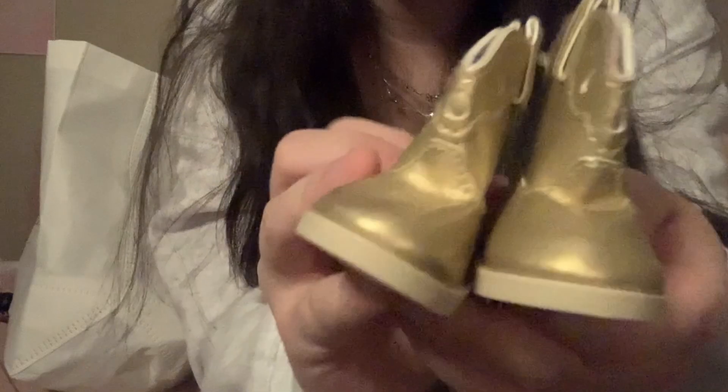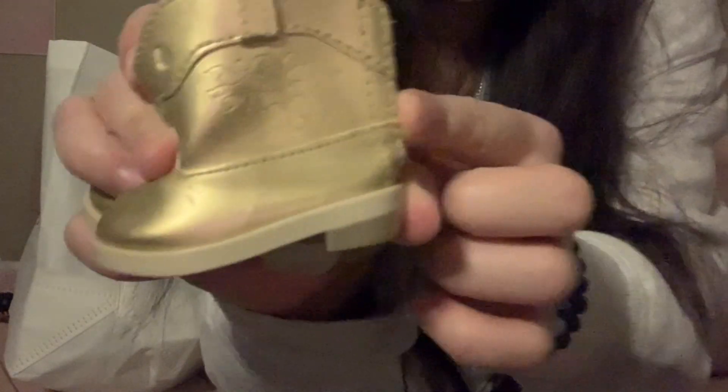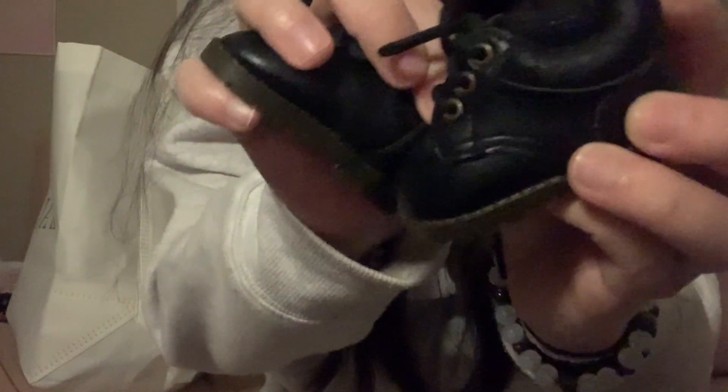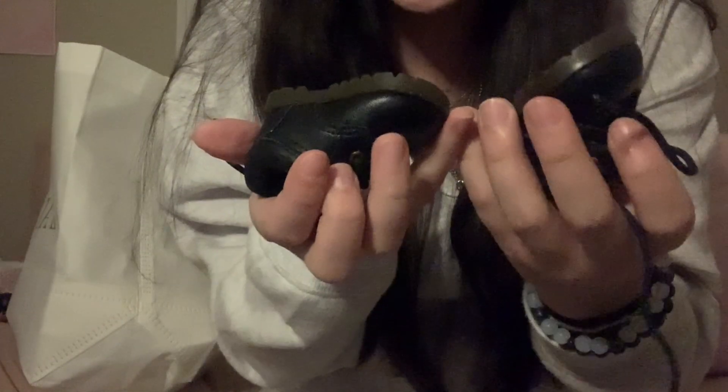Next thing I am super happy to have — they are the cutest thing ever. They're little loafers with little buckles. Next thing are some little gold cowboy boots with a flower design on them. And then the last pair of shoes, other than what's on the doll, are these little clogs. They have so much detail — they're thick and chunky and really good quality.